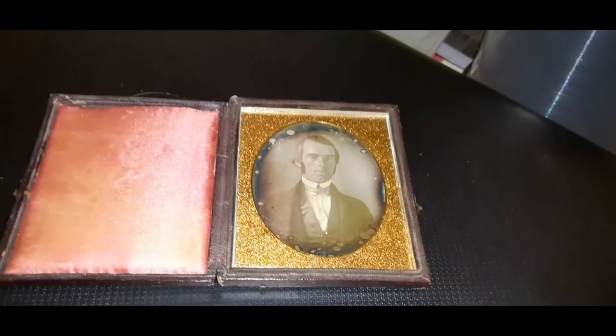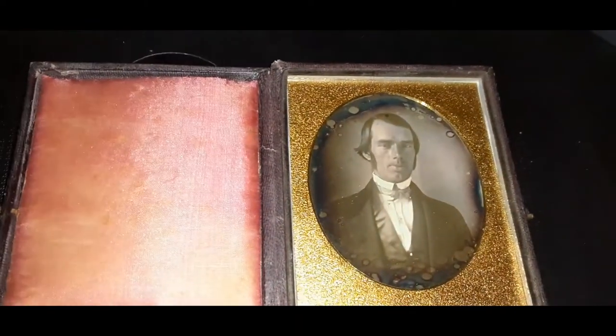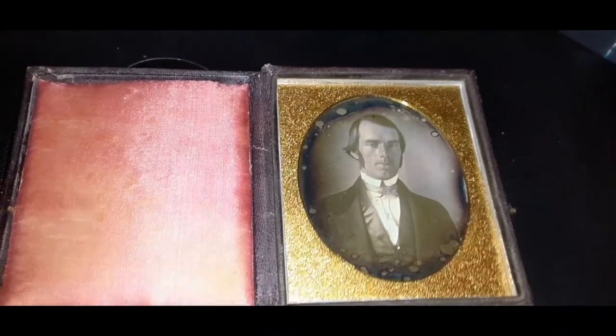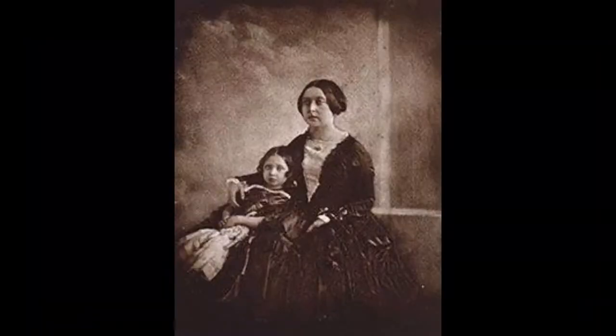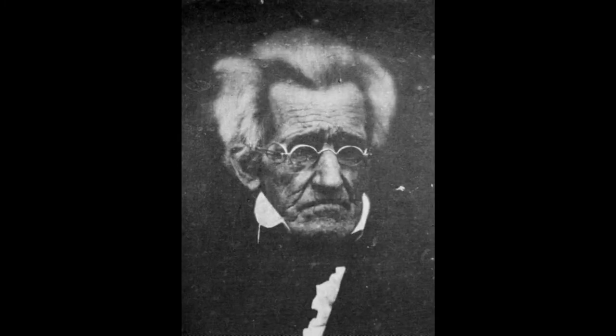It's surreal seeing one up close. Daguerreotypes have a shiny, mirror-like property to them, and the image is super sharp. This one in particular was taken sometime in the 1840s — the same decade that many famous historical figures had their first photographs taken, including presidents: John Quincy Adams, Andrew Jackson, Martin Van Buren, and John Tyler.